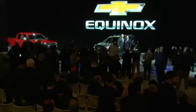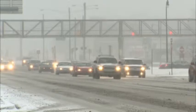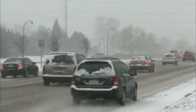Compact SUVs overtook midsize cars this year for a couple reasons. One is the availability of all-wheel drive, which is great for families navigating harsh conditions like we're having here in Chicago. And second is the versatility that you get with an SUV — you can carry passengers or cargo, or both.